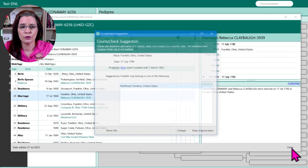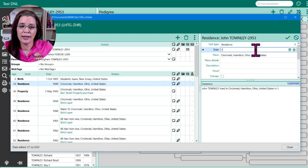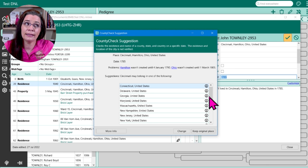In genealogy research, knowing when locations came into existence and monitoring boundary changes is a major skill to manage. In previous versions of Roots Magic, you received prompts when you entered a location and an associated date. For instance, when I typed in a location such as Cincinnati, Hamilton, Ohio, Roots Magic would tell me that Hamilton was founded in 1790 if I attempted to link an event happening in Cincinnati in 1785. Meanwhile, in my experiments with Family Tree Maker, it doesn't have these types of prompts when you're putting place names into your database. Therefore, learning about historical place names is typically better with Roots Magic.